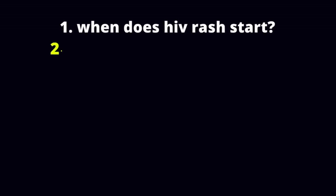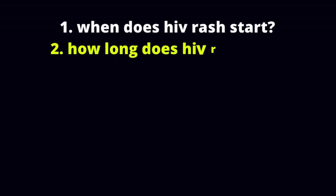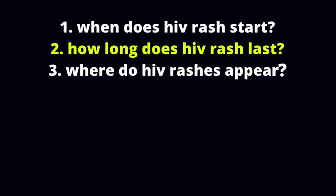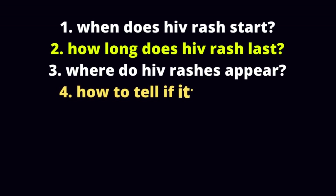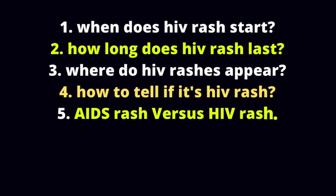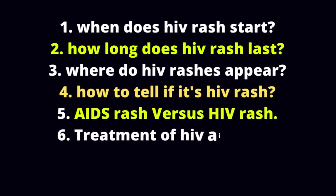When does HIV rash start? How long does HIV rash last? Where do HIV rashes appear? How to tell if it's HIV rash? AIDS rash vs HIV rash? Treatment of HIV-AIDS rash.